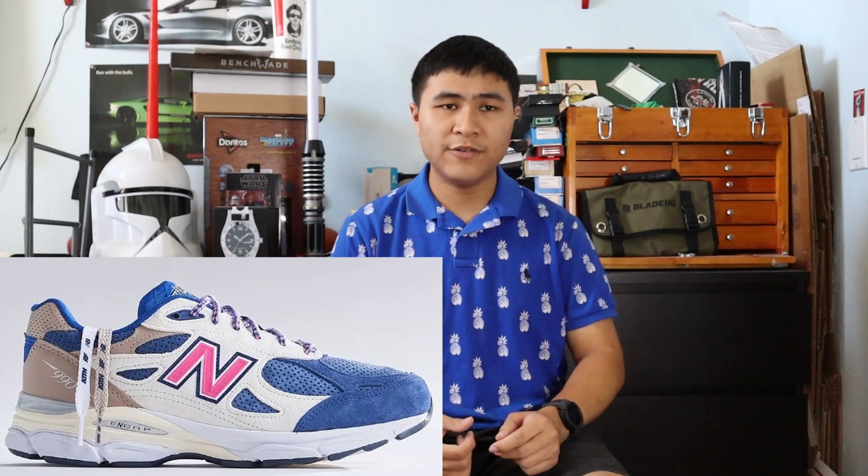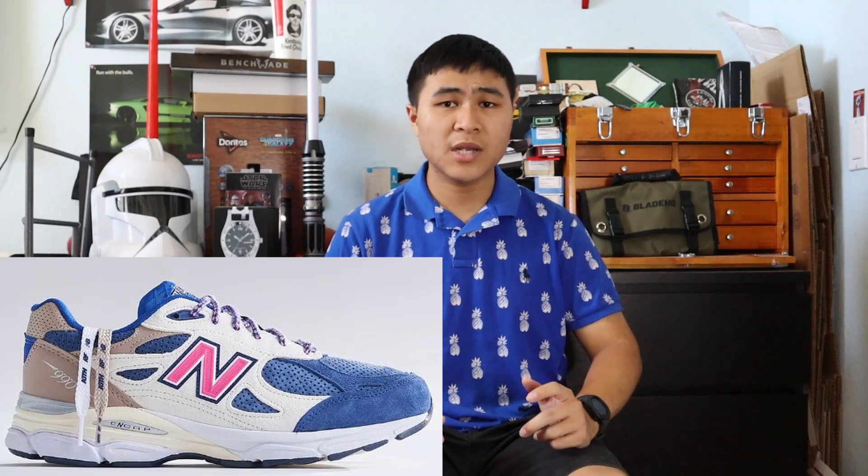First we have the Kith 990 V3 in the Daytona colorway. This colorway is obviously inspired by the original Kith and New Balance 1600 Daytona colorway. I think this colorway is very fire and it looks great on the 990 V3. I love how loud it is — mostly blue with accents of white and bright pink. It's a very solid summer colorway, and the overall Kith 990 pack was very premium in terms of materials and details.